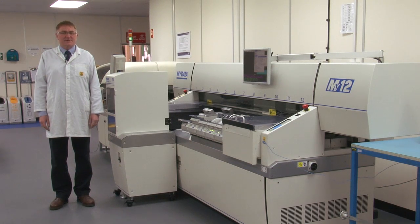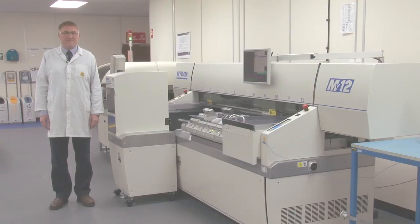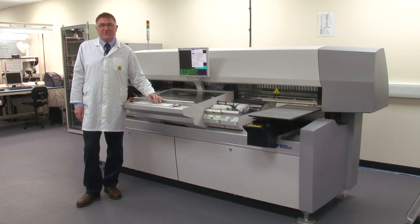About five years ago we had grown to such a level that we were no longer able to support our customers' rapid prototyping needs, so we decided to set up an autonomous NPI facility. After evaluating the equipment market we chose MyData for their flexibility and ease of setup. This decision proved to be so successful that nine months ago we bought the latest generation MyData DX100.